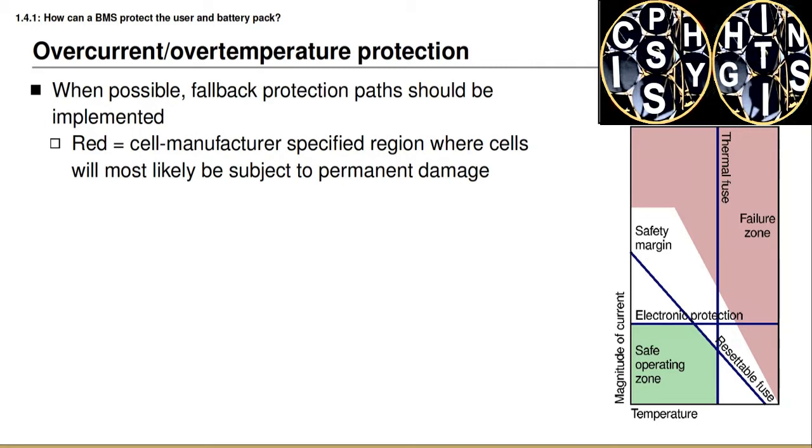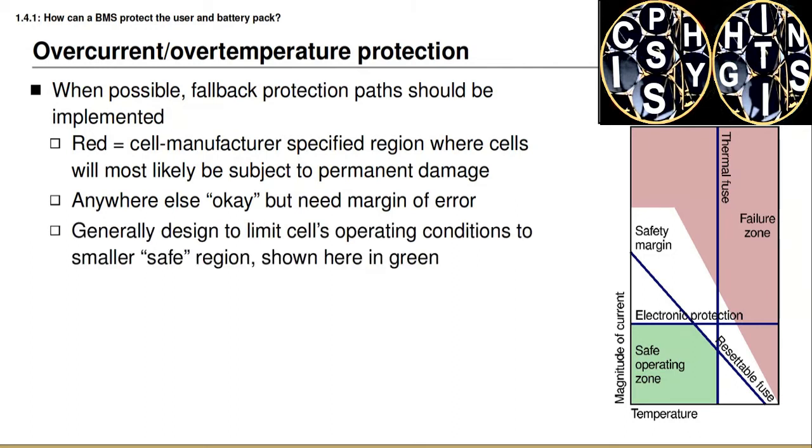In this diagram, the horizontal axis is temperature and the vertical axis is magnitude of electrical current. The region shaded in red indicates locations where it is unsafe to operate the battery pack in terms of temperature and current magnitude. Any point not colored red is technically an acceptable operating point. However, we want to leave a safety margin in our design so that we not only stay out of the red zone but don't even get close to it. So we define a green region — the safe operating zone — separated from the failure zone by a safety margin region shaded in white. We choose our safety devices to constrain operation to be inside the green region.